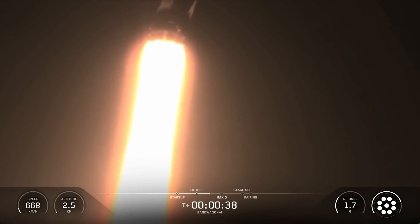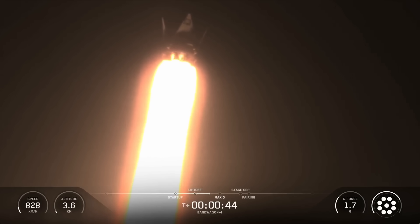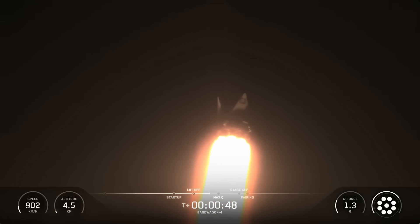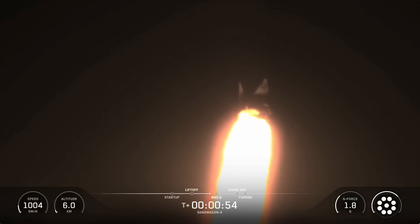We're currently throttling down to prepare for MAX-Q, the point of maximum aerodynamic stresses on the vehicle. MAX-Q occurs in the lower atmosphere where there's still enough air to create significant resistance against the rocket. This is when the pressure pushing against the rocket is at its highest point, and it's a key test of the vehicle's structural integrity. Falcon 9 is supersonic.